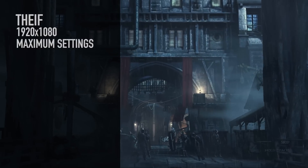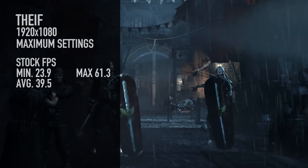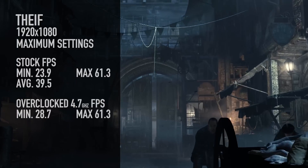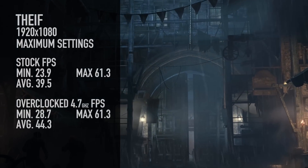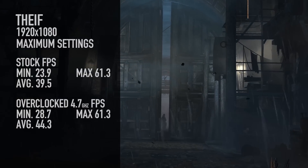In Thief, running at stock settings, we got 23.9 as the minimum, 61.3 as the max, and 39.5 as the average. At 4.7 GHz, 28.7 was the minimum — a little better there — 61.3 was the max, which is the same, and 44.3 for the average. So we did have a better average there. Thief seemed to benefit from the overclock, and we haven't done our Mantle testing yet, but that will come very soon.